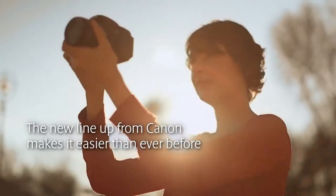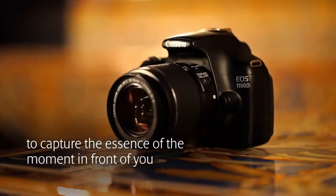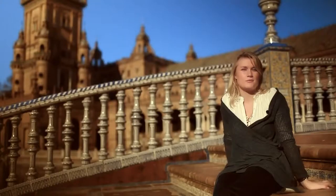Photography is about more than just the pictures you take. It's about capturing the essence of the moment in front of you. And a new line-up from Canon makes this easier than ever before.